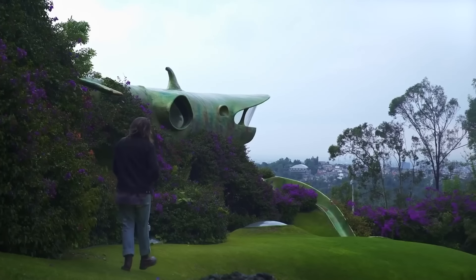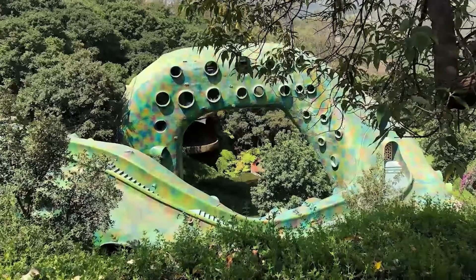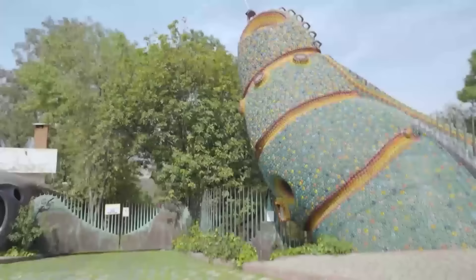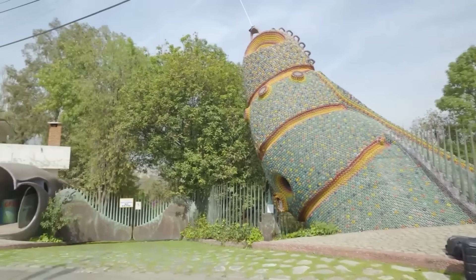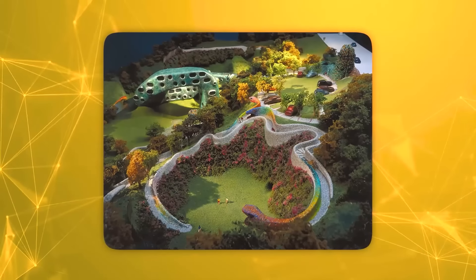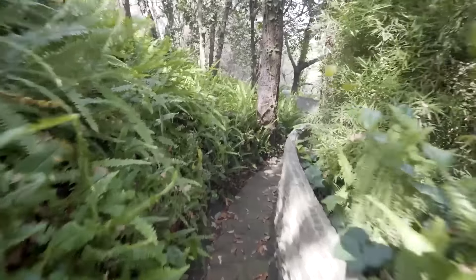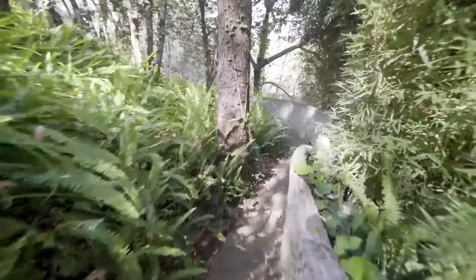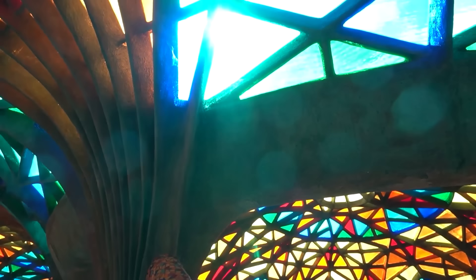Cenocion's design philosophy shuns rigid lines and sharp angles, instead embracing nature's fluid forms. Interior spaces flow seamlessly, echoing the serpent's graceful curves and creating an unparalleled sense of harmony and continuity. The Snake House has garnered international acclaim, and several apartments are available as vacation rentals, offering guests the chance to inhabit this extraordinary space. The popularity of these unique accommodations is evident in their extensive waiting list, with bookings often secured over a year in advance.